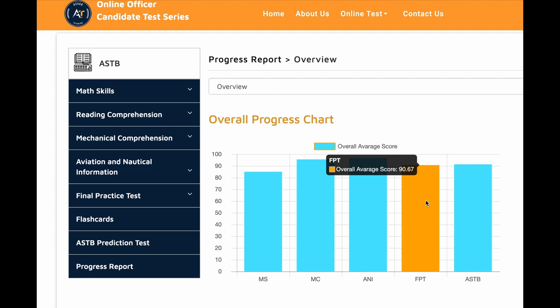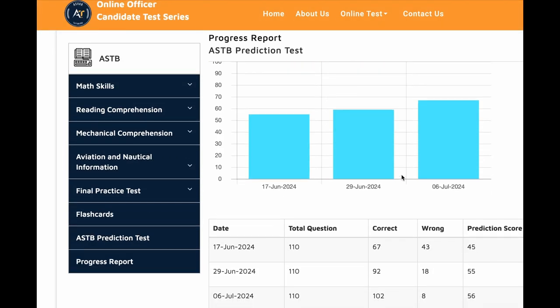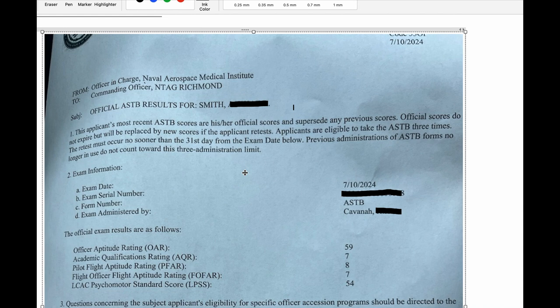About 95 percent of people who come to us struggle in the math section — that might be true for your case too. He took a few prediction tests on our website and got 45, 55, and 56. Finally, he took the actual test at his recruiter's office and scored 59.